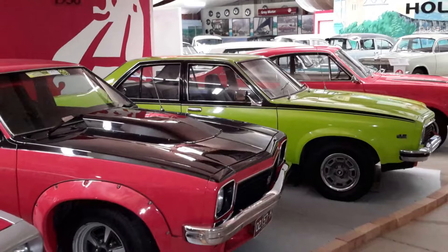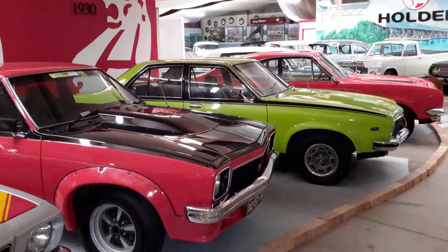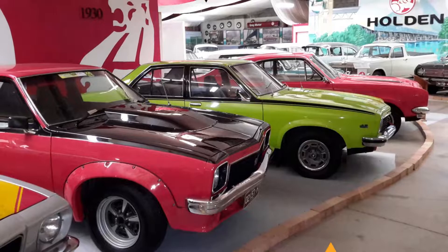Number four: National Holden Motor Museum. If you had to pick a national car for Australia, it would surely be the trusty Holden. In the 1950s and early 1960s, this brand controlled half of the entire national market. Echuca lays claim to the oldest Holden museum in the world, opened in 1993, with a fleet that has grown to more than 50 vehicles.